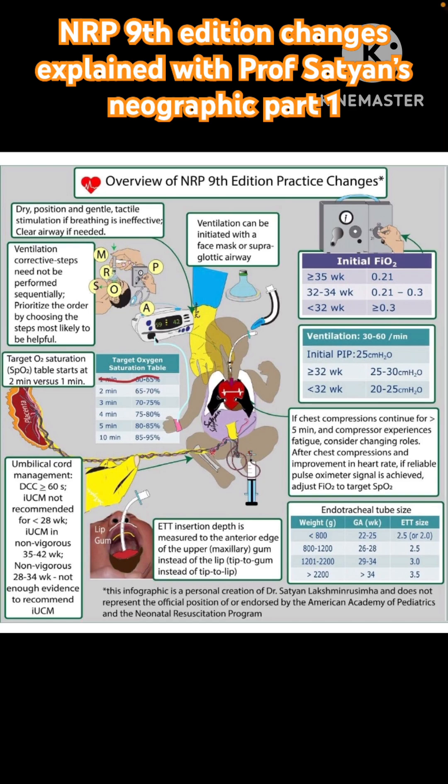For those of us who are visual learners it's a very useful tool, and obviously if you print this and keep it with you it works as a ready reckoner. So just a quick review of how he has put this overview of the NRP 9th edition practice changes.